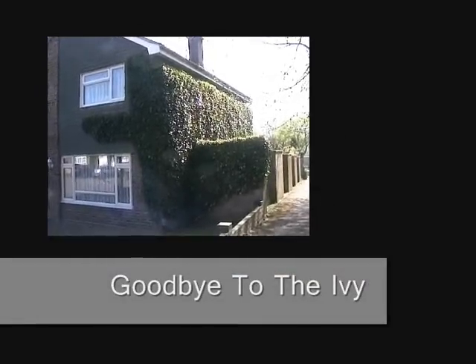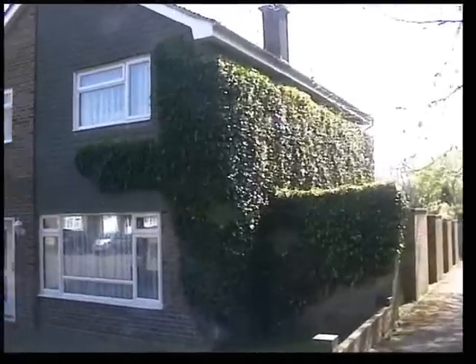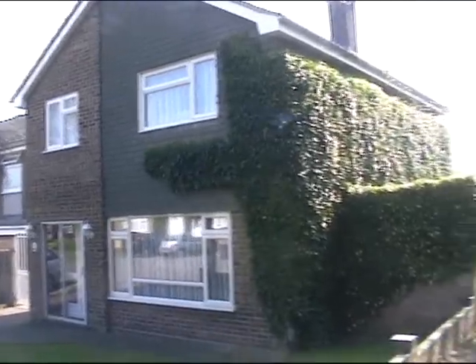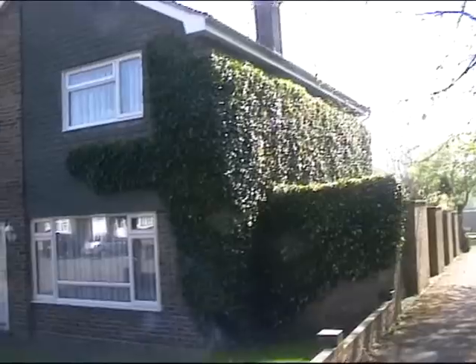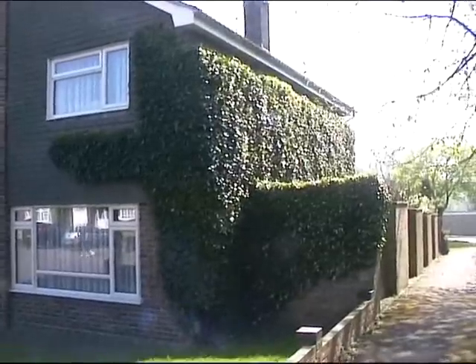Hello, it's Sunday morning, 15th of April 2007. This is our house and this is our ivy. Our ivy has got a bit out of hand and tomorrow a guy is coming to take it all down. This is what it looks like.